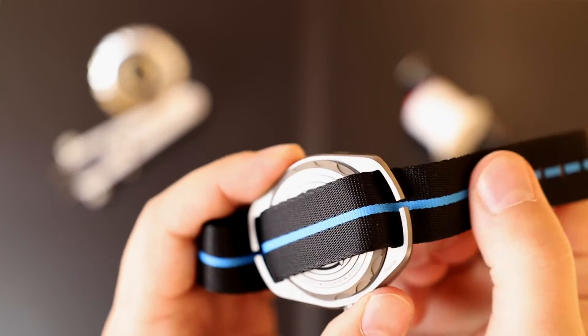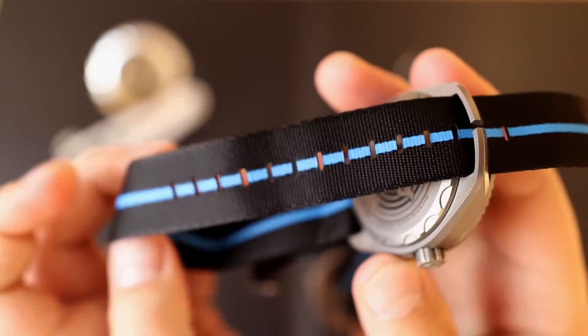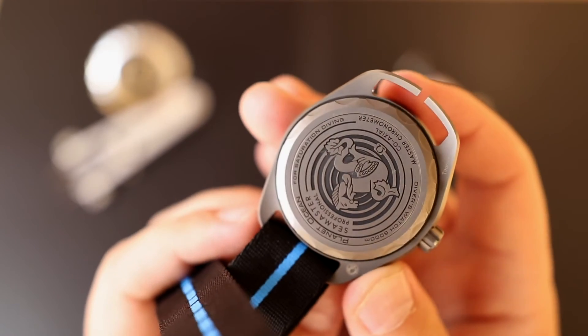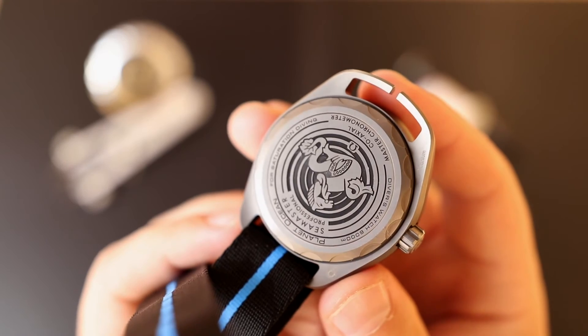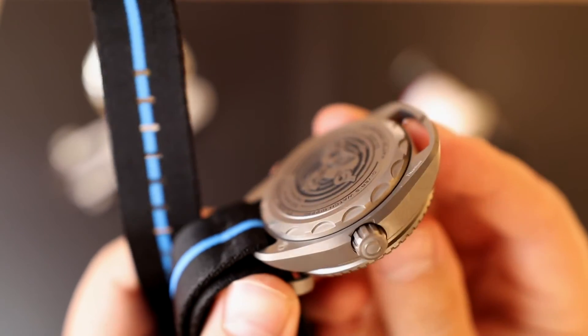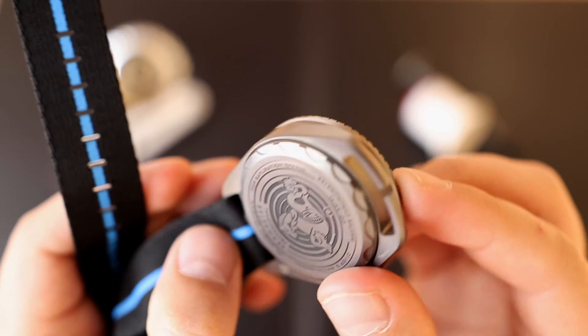The titanium version comes on a NATO strap with a titanium buckle and has a very unique lug design. However, this design does limit your strap options — you're pretty much limited to NATO straps only. This break in the middle of the lugs is a callback to the record-breaking watch this is based on: they needed that break in the lug structure to attach the case to the submarine. How crazy is that?